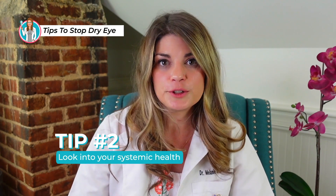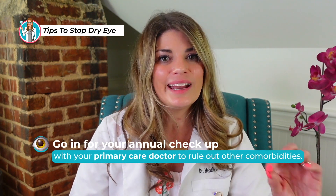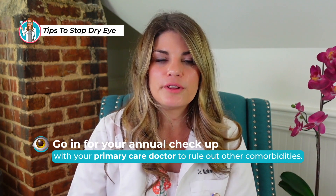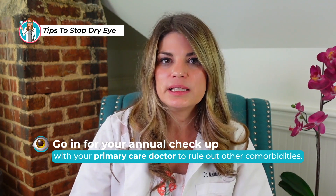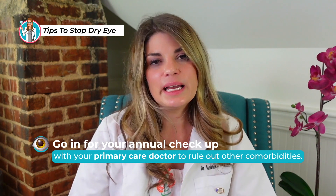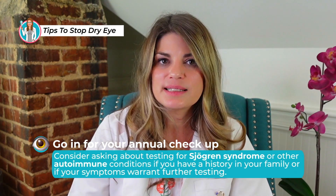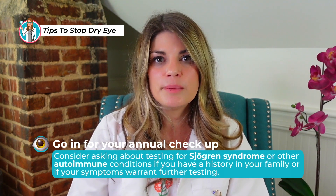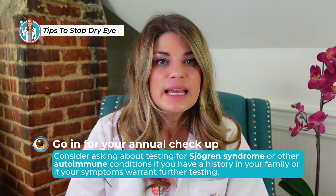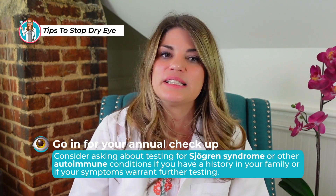Number two is looking into your systemic health. It is incredibly common for dry eye to be related to other systemic issues, so you need to go in for your annual checkup with your primary care doctor to rule out other comorbidities. I run a dry eye clinic and I see patients all the time with autoimmune disease, diabetics, and other folks with different comorbidities. Consider asking about testing for Sjögren's syndrome or other autoimmune conditions if you have a family history or if your symptoms warrant further testing.